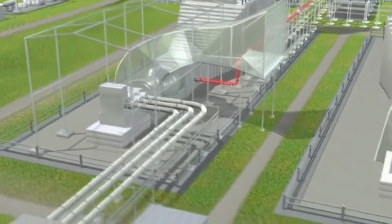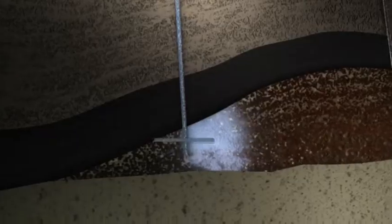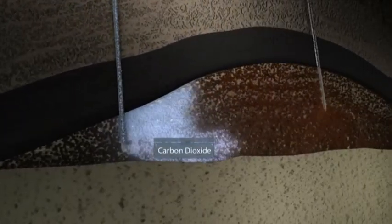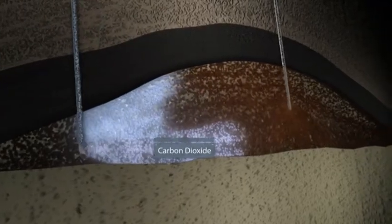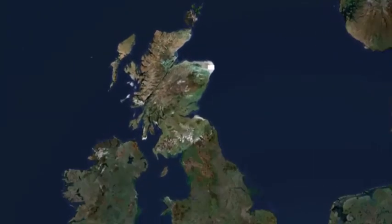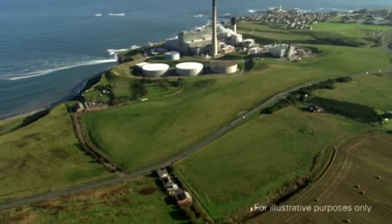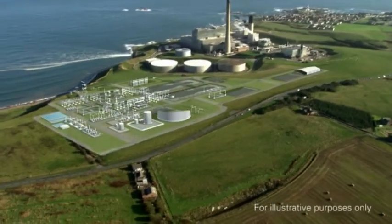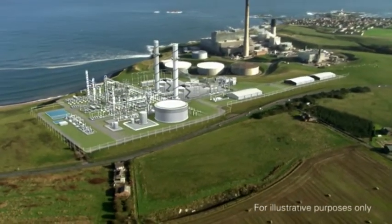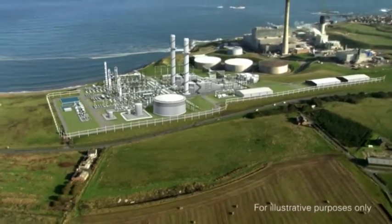By combining existing, proven technologies, it is now possible to generate electricity on an industrial scale from hydrogen, capturing more than 90% of the carbon dioxide emissions. Peterhead in Scotland is the proposed site for a joint venture by BP and Scottish and Southern Energy to build the world's first hydrogen-fired power plant, positioning the United Kingdom as clear world leaders in this exciting new combination of technologies.